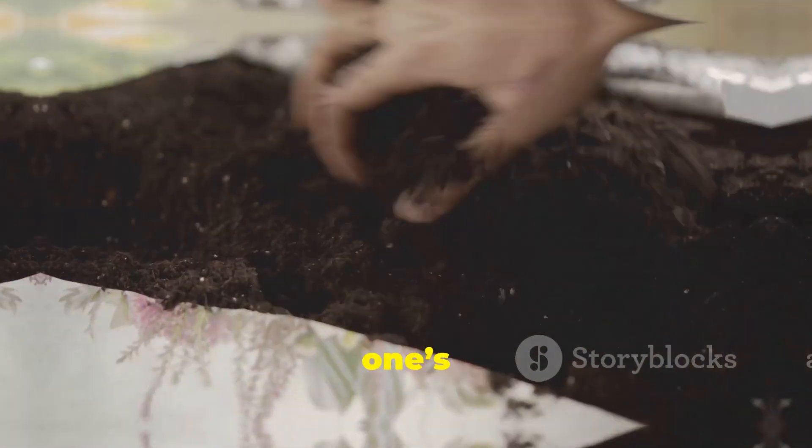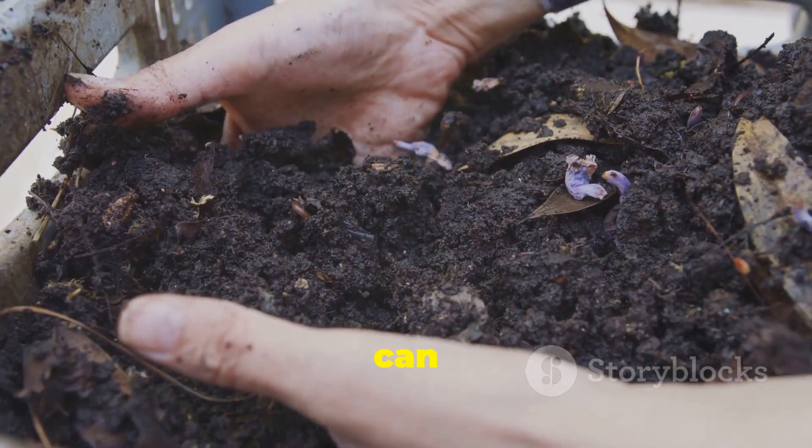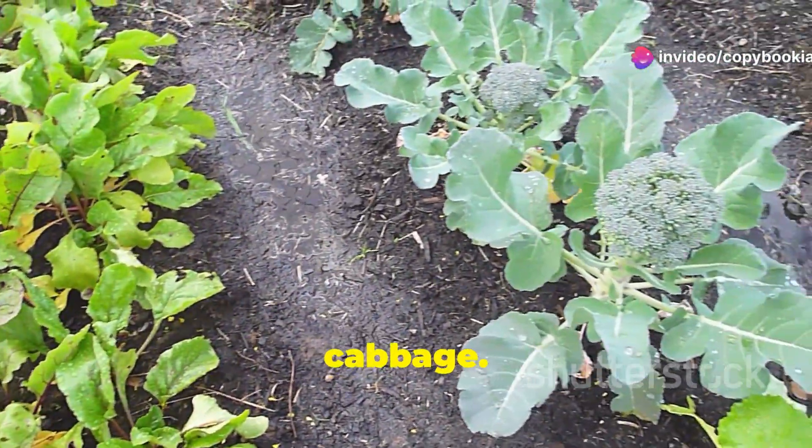Next we have clay soil. This one's got small particles and holds onto water really well. It's rich in nutrients but can get waterlogged easily. Great for crops like broccoli and cabbage.